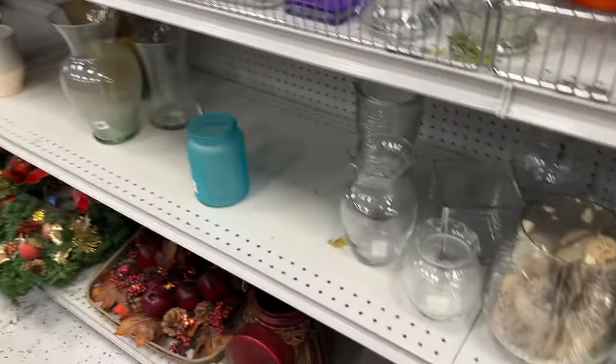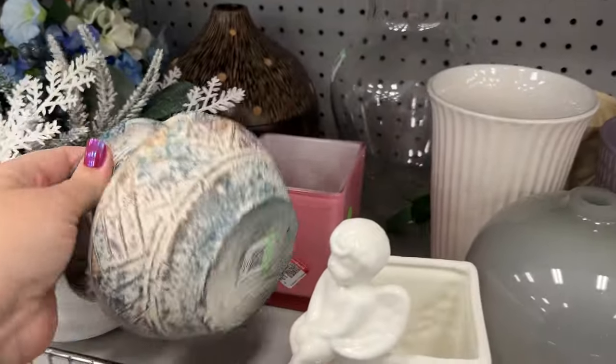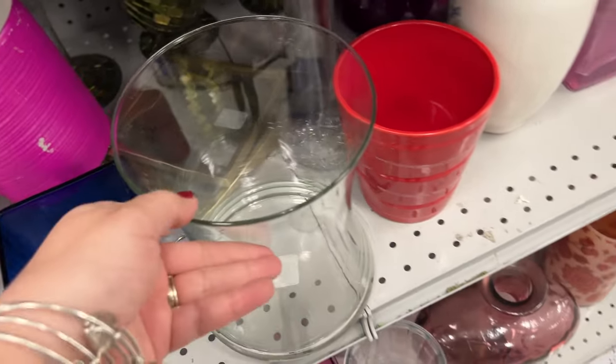There are all kinds of vases and stuff over here. Now the other Goodwill — we found a couple of Swung vases both times we went, but not this store. There's some more of those pictures.